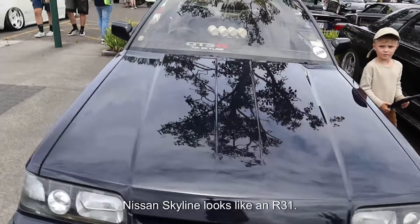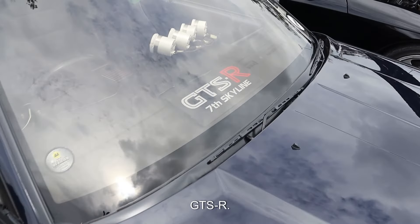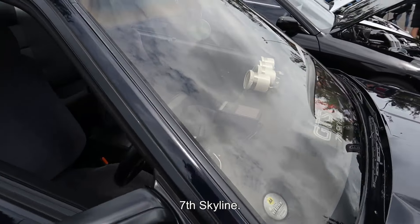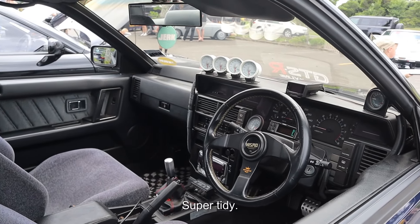Nissan Skyline — looks like a R31. GTSR 7th Skyline. Super tidy.